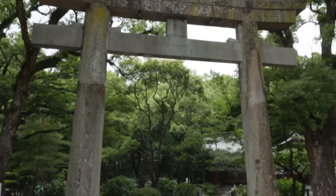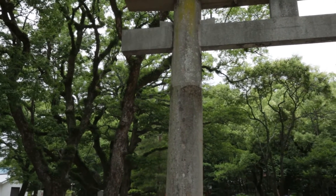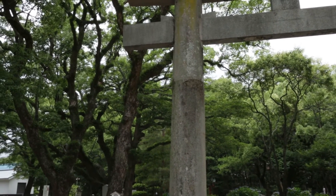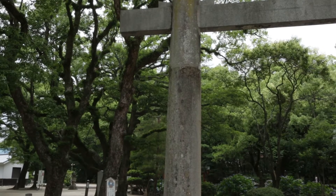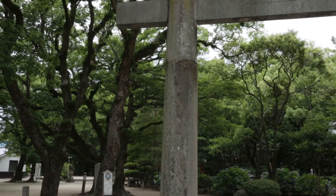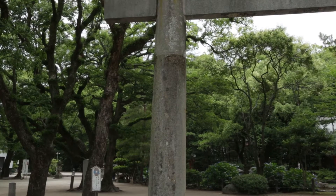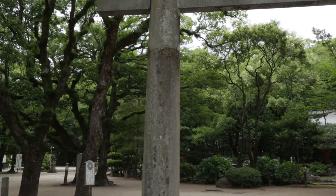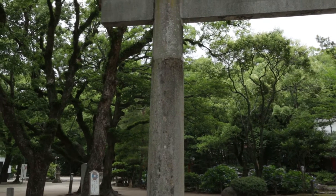Now we'll be walking to the Sumiyoshi Shrine, otherwise known as Sumiyoshi Jinja. There are more than 2,000 Sumiyoshi Jinjas in Japan, and this one is known as the oldest one — the oldest shrine. It's famous for that. This shrine is also known to cleanse and purify your heart and protect you from all kinds of dangers. That's what this shrine is known for, and one of the reasons why a lot of people come to visit here.